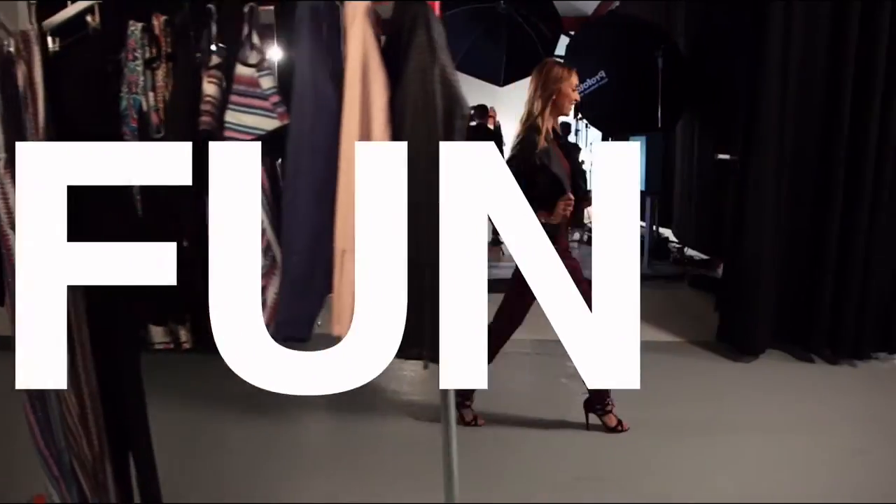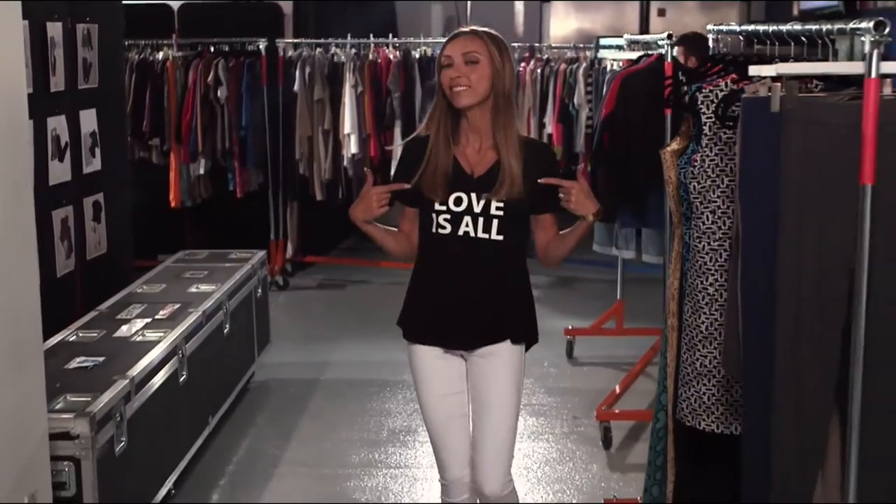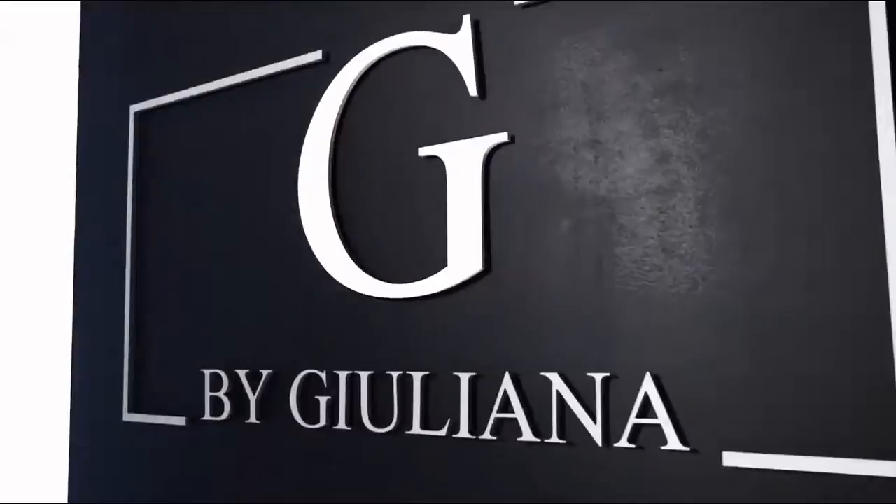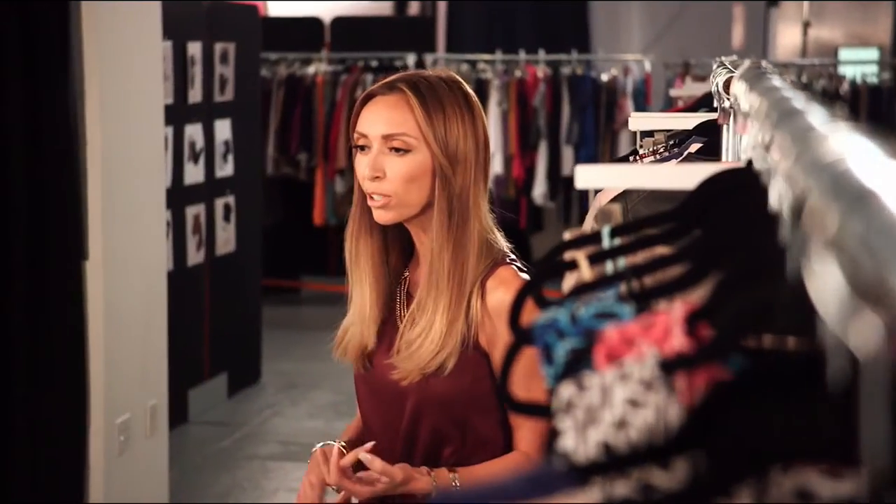The G by Juliana line is fun, it's fresh, and fabulous. I want to make sure all women feel beautiful and fashionable and always feel in style.